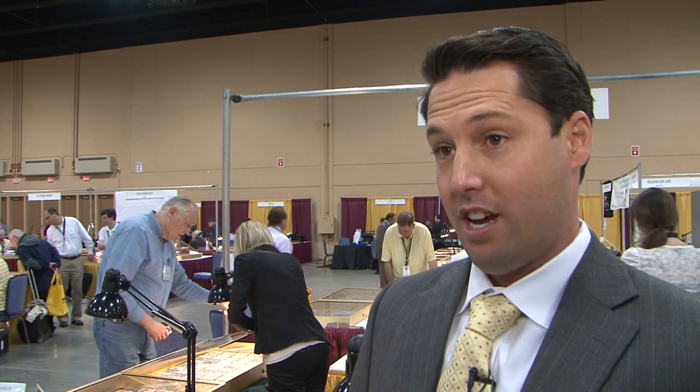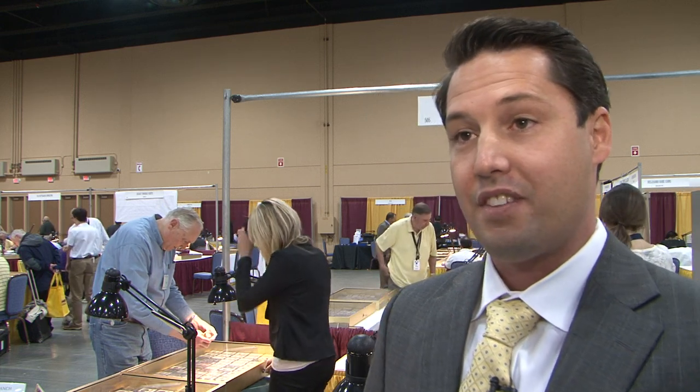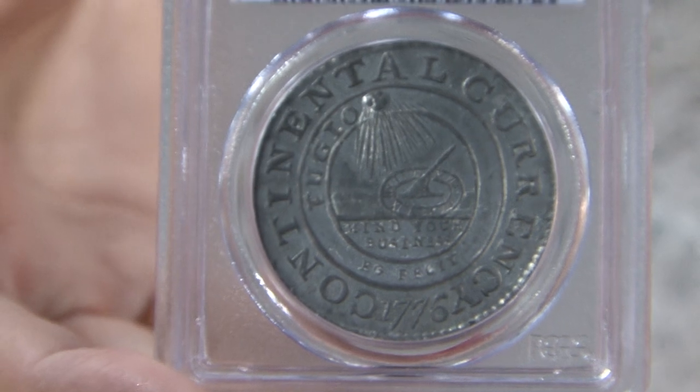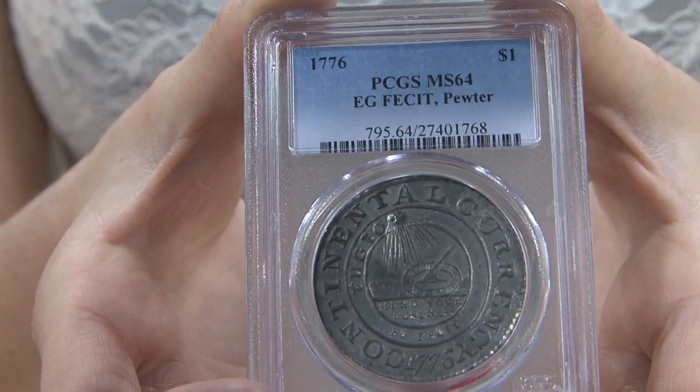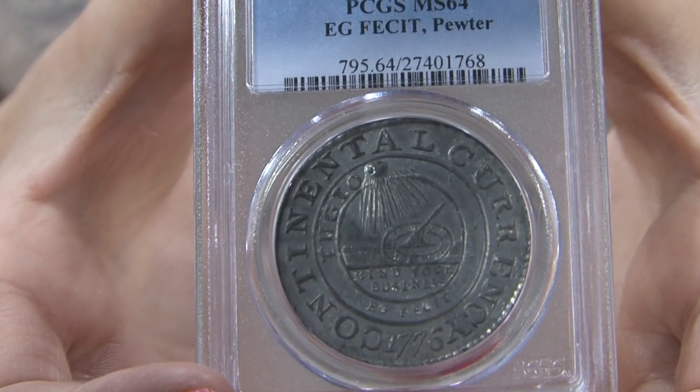One coin in particular that I brought today was a 1776 Continental currency, graded MS64 by PCGS. What I enjoy about this coin is that there's a lot of historical significance to 1776 — the Declaration of Independence among other things; we were fighting for the birth of our nation. This particular coin is made out of pewter because we didn't have any silver to make these coins, although there are a few silver and brass examples.